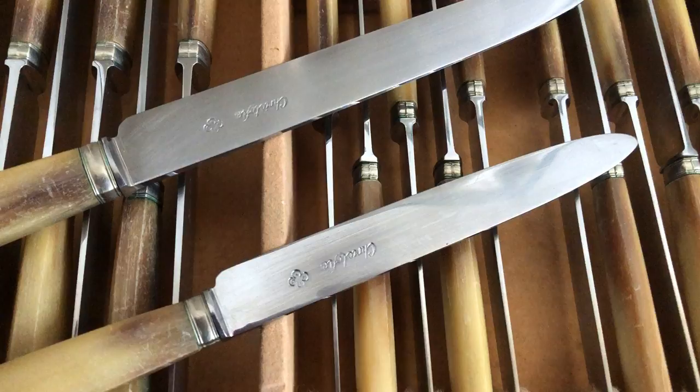Needless to say, I was very excited to find these, especially given that they're in a presentation box with two sizes of knives. That's all I've got for you today — I hope to see you next time. Enjoy this, and feel free to watch my other YouTube videos.